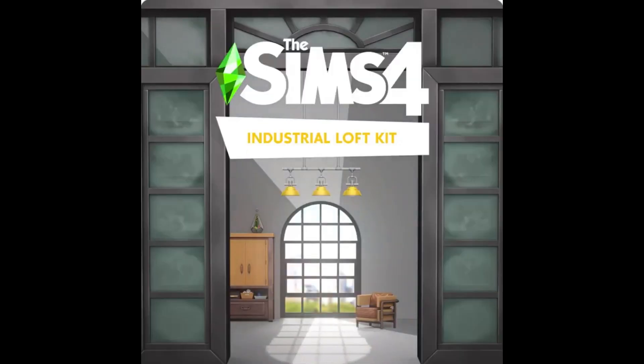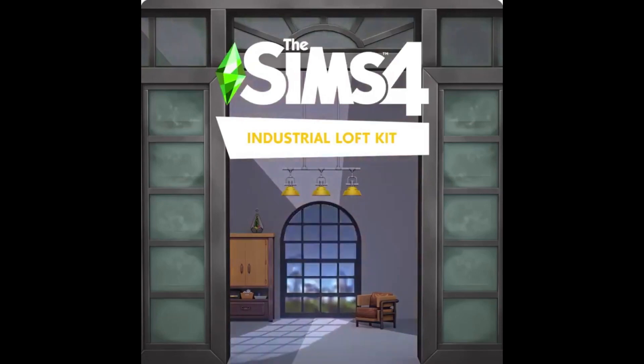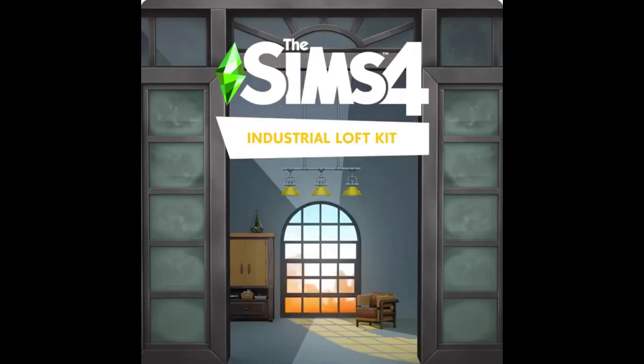You can check out the official description and assets of the kit, just like previous kits. Unfortunately, this will retail for $4.99 or the price equivalent. I've said many times, I still think that kits are a little bit too expensive.